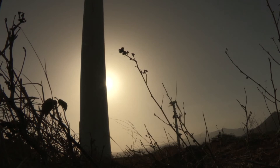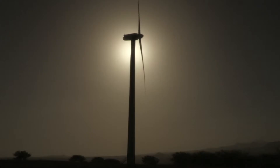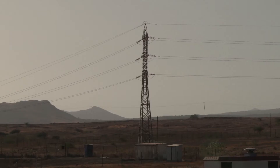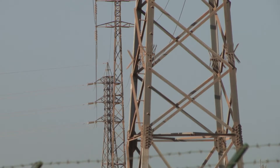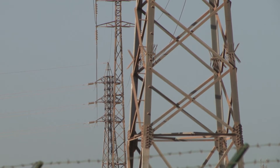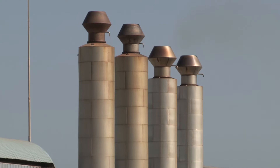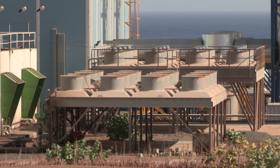The utility company is not yet using all the potential of the Cabiolica wind farms. It's working to improve the grid to allow more wind power to be used and allow more renewable capacity to be added. One possibility is to use surplus wind energy at night to power the electricity-hungry desalination plants.